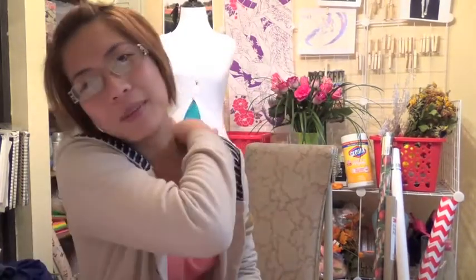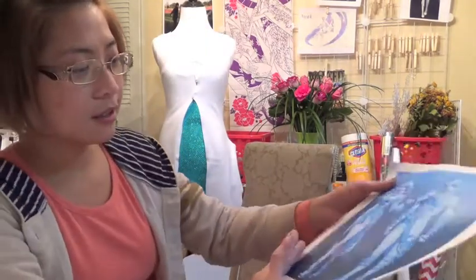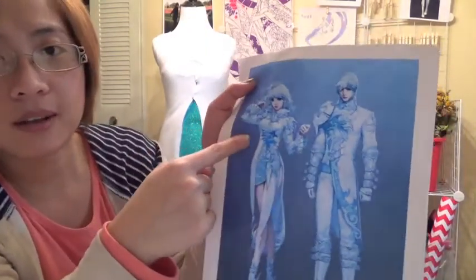Hey everybody, I told you I'd see you soon! I got a lot done since the last video, which was yesterday, so I'm really proud of myself. The inside dress is done, so now I'm actually starting to work on the outside of this outfit.